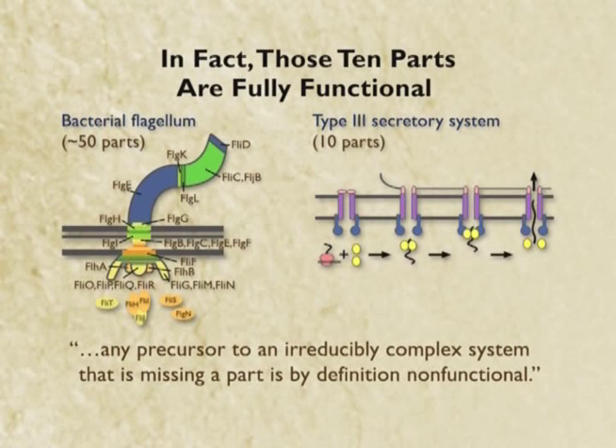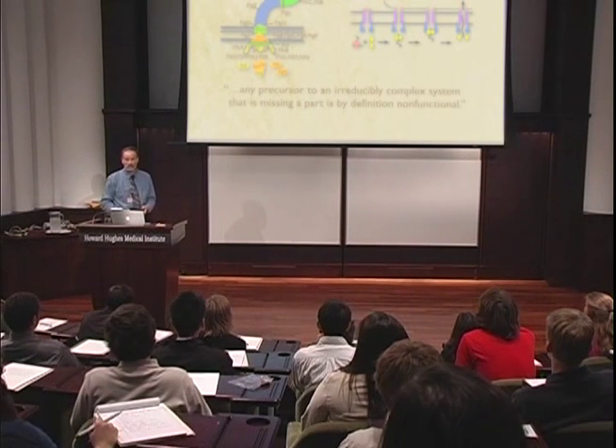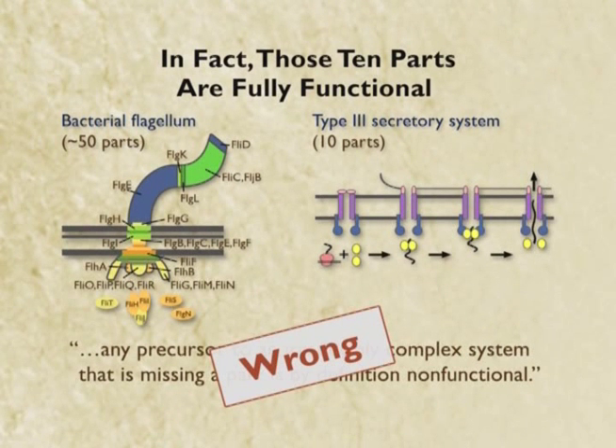So what does that do to the argument? Remember what the argument was: any precursor to an irreducibly complex system that is missing a part is by definition nonfunctional. There's the complex system — this guy is missing twenty parts. Is it nonfunctional? No. It is perfectly functional. So what that tells us is this statement — which is not a peripheral one, this is the heart and soul of the intelligent design argument — it tells us that statement is wrong.